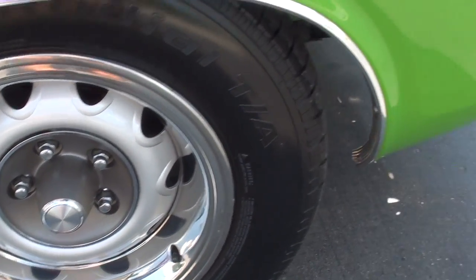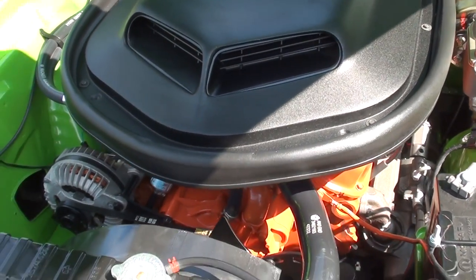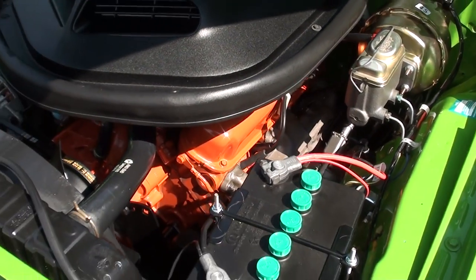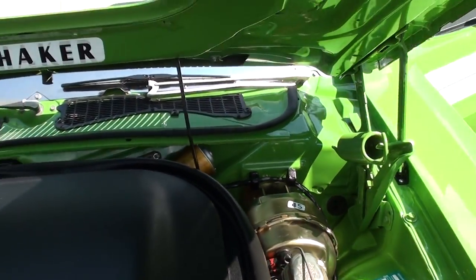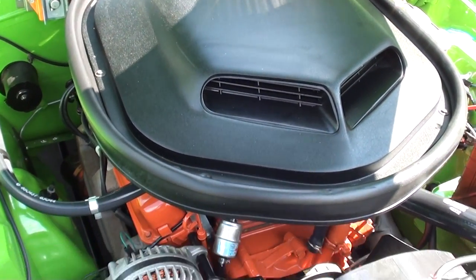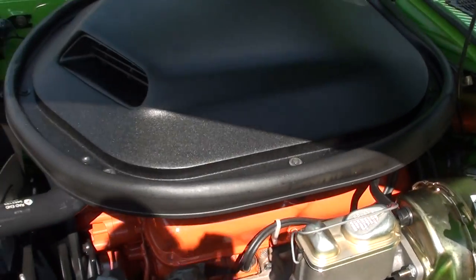It does have front disc brakes. This is a 340 cubic inch engine — he dynoed it at 343 horsepower. It's got a Quick Fuel double pumper four-barrel on it. I've got some information they gave me and I'll make sure that gets posted on the site. Power steering, power disc brakes, stock exhaust manifolds. No fender tag. Electronic ignition — he gave me all the cam specs and I'll get that posted. 727 TorqueFlite trans with a V&M shift kit and a 2600 stall converter.